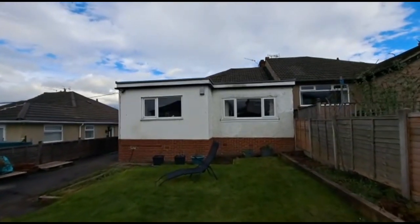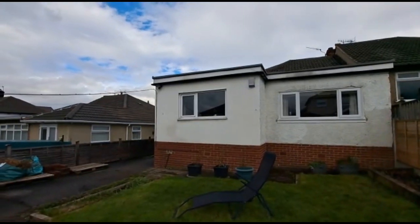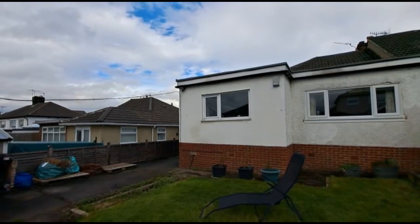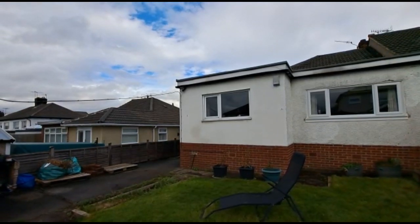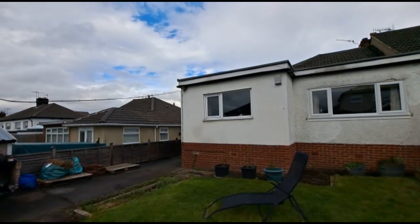So that's number 25 Nabwood Terrace. It's coming on the market at a guide price of £265,000, available early April. If interested, please contact JI Estates on 01274 533222 or email info@jiestates.co.uk. Thank you.